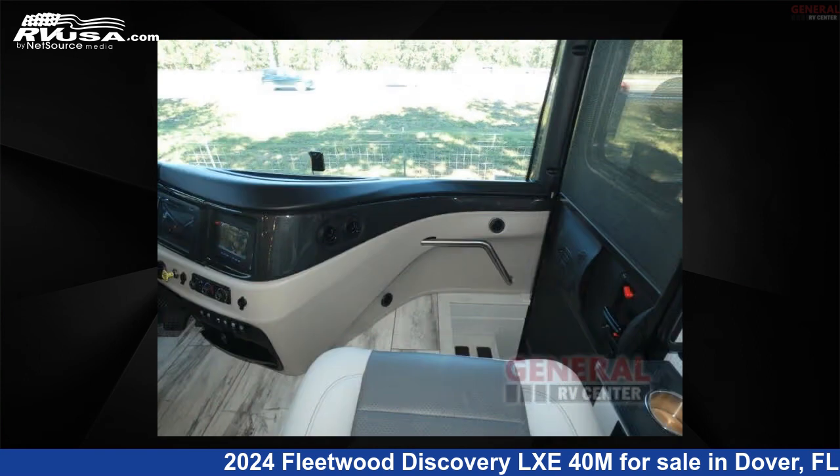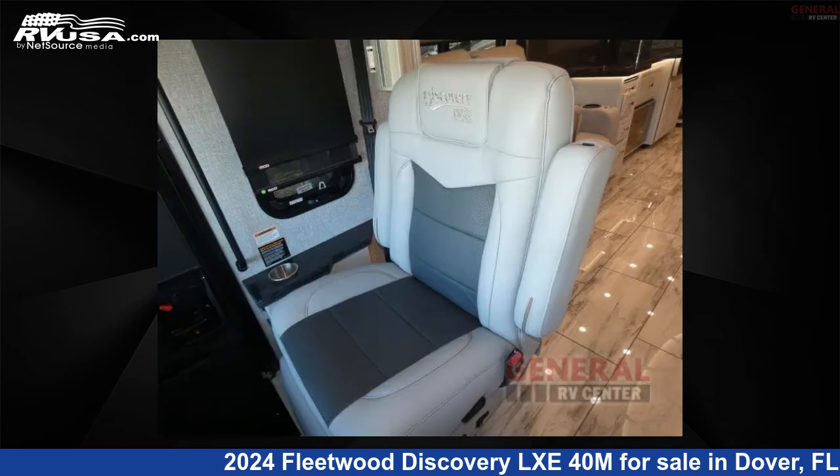This 2024 Fleetwood Discovery LXE 40M is built on a Freightliner XCM chassis.